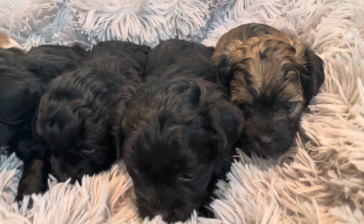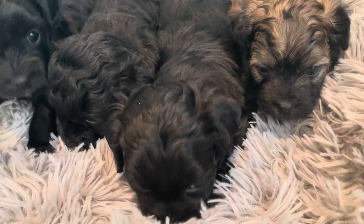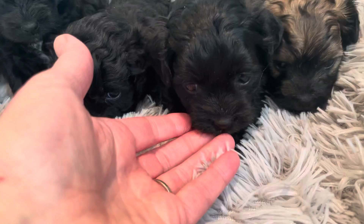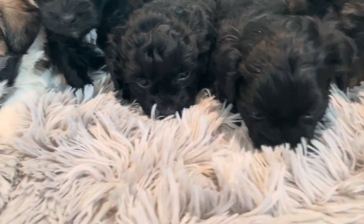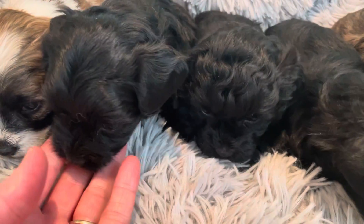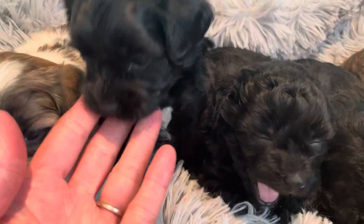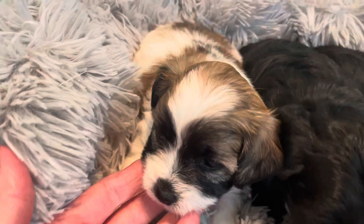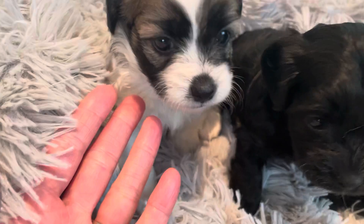Starting over here on the right is Dakota. And this one right here is Dylan. And then in the middle right here we have Duncan. And this little black one is a female, this is Diva. And the little brown and white one on the end here is a female, this is Dora.